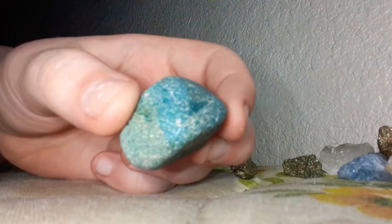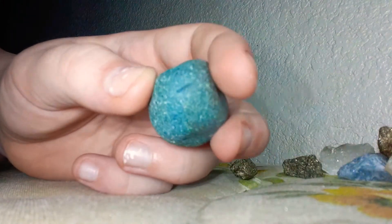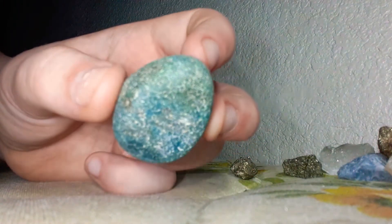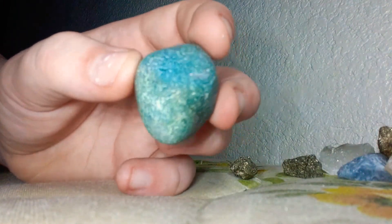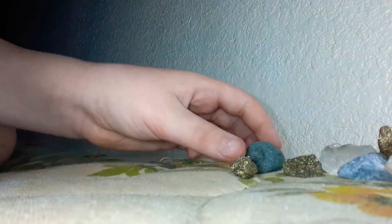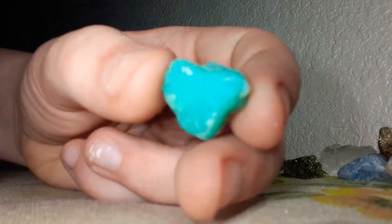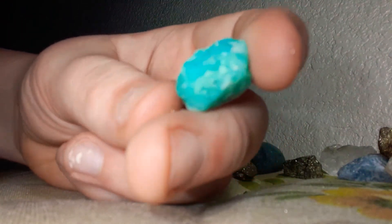This one is kind of a greenish, but I call it still kind of a blue. It's a smooth rock. Here we have this — I think aquamarine.